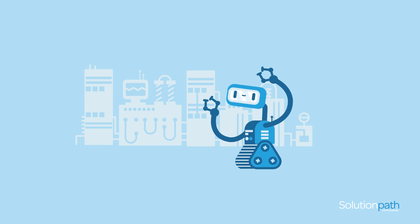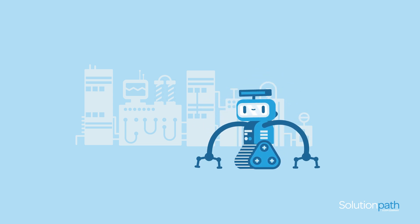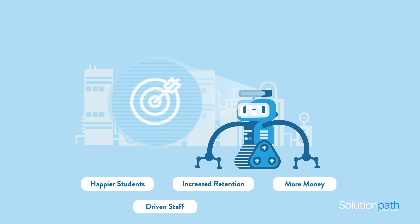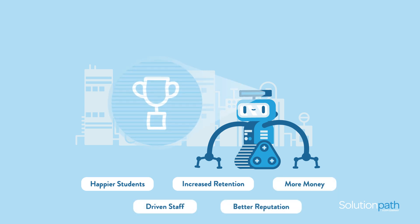Stream harnesses the power of a data-driven enterprise, leading to happier students, increased retention, more money, driven staff, and a better reputation.